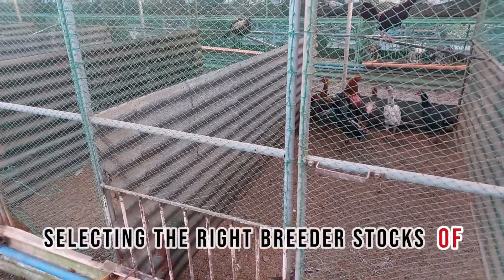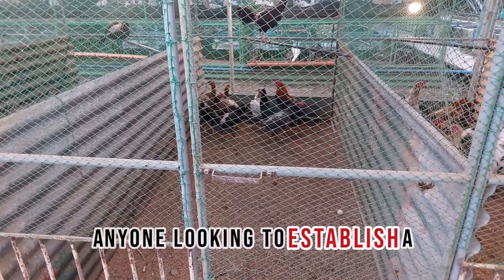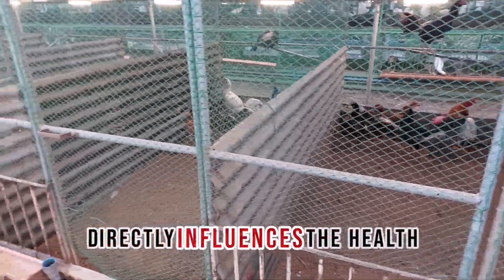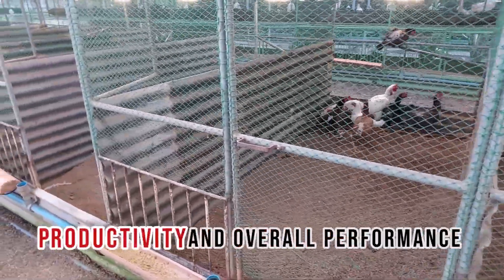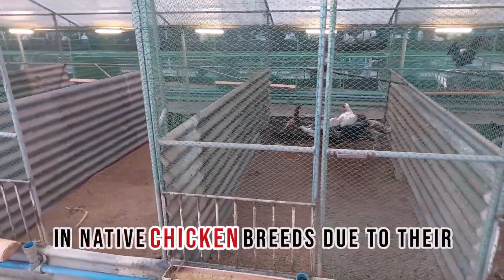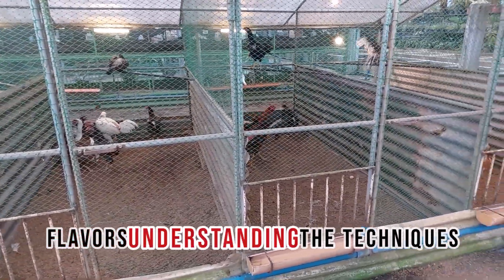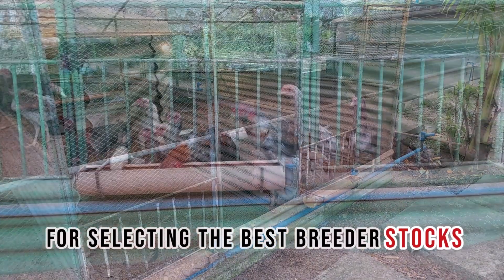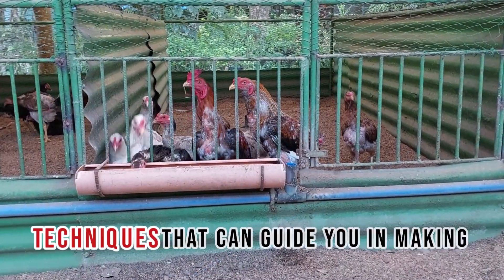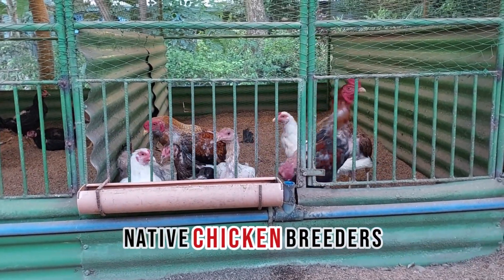Selecting the right breeder stocks of native chickens is a crucial step for anyone looking to establish a successful poultry operation. The quality of your breeding stock directly influences the health, productivity, and overall performance of your flock. With a growing interest in native chicken breeds due to their adaptability, hardiness, and unique flavors, understanding the techniques for selecting the best breeder stocks is more important than ever. This article will delve into essential techniques that can guide you in making informed decisions when selecting your native chicken breeders.